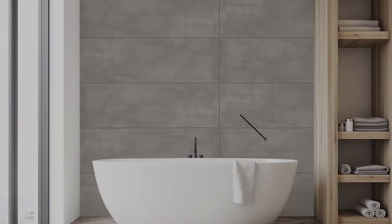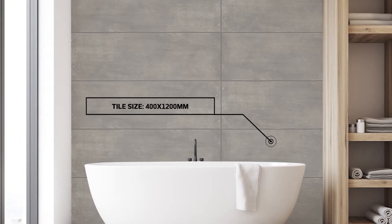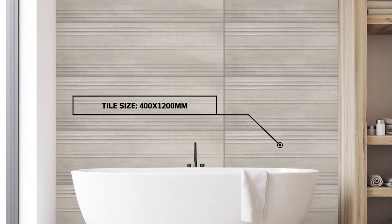This is Covety Grey by Baldosa Ceramica Spain, part of an interior matte ceramic wall tile collection that comes in two low-maintenance color choices, Covety Pearl and Covety Grey, as well as a textural 3D decor tile, Covety Grey Altai.